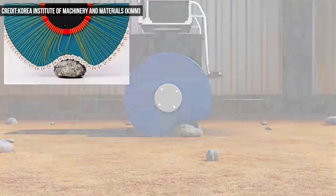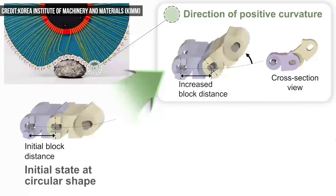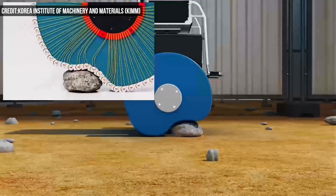While previous technologies like non-pneumatic tires have designed the inside of wheels as flexible structures, the wheels are continuously deformed even when driving on flat surfaces, which makes them less efficient and stable and often much noisier.